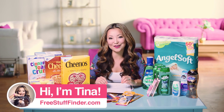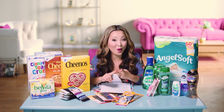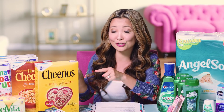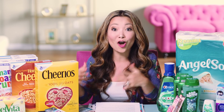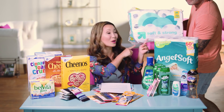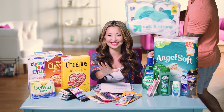Hey guys, it's Tina from freestufffinder.com here to cover the best freebies and deals this week at Target, Walgreens, and CVS. We have a total of 16 deals including makeup that you can get for free or really cheap, a super cheap deal on cereal that you can stock up on, also a really inexpensive deal on toilet paper that you can get for 28 cents and it's super easy to do. Let's dive in.